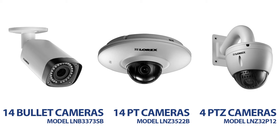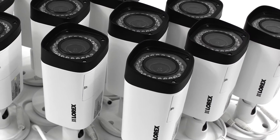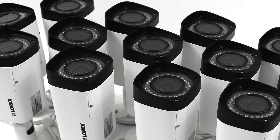The LNB3373SB features a 3-megapixel image sensor, black and white night vision, high-quality 2K resolution, and a varifocal field of view ranging from 33 to 93 degrees.